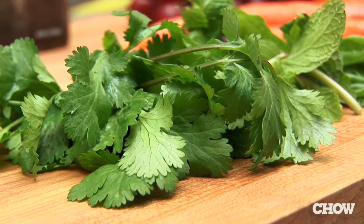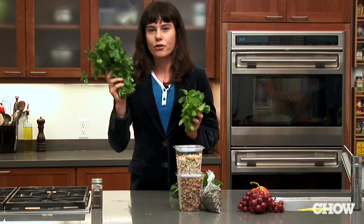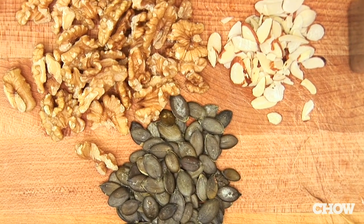Fresh herbs — you can use any of them. You don't have to only use basil for Italian food and cilantro for Mexican food. Nuts: it's good to consider texture when you're making a salad. Pumpkin seeds can be really good as well.